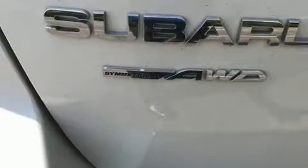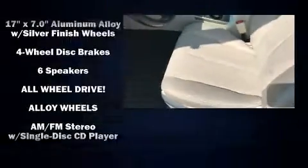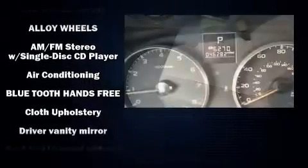It's equipped with tons of terrific amenities, but it won't break your budget. Like all-wheel drive, a rear window wiper, front fog lights, a roof rack, and cruise control.